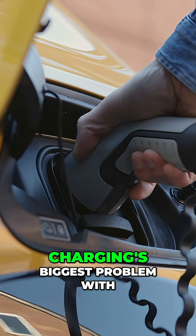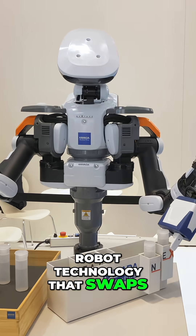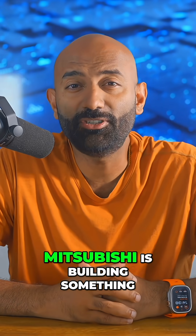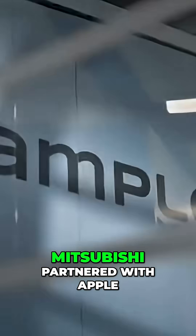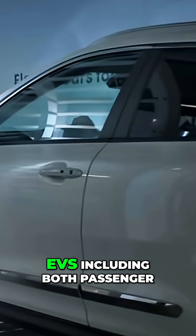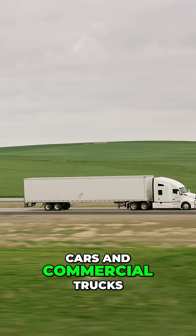Japan just solved EV charging's biggest problem with robot technology that swaps battery packs in under five minutes. While Tesla builds superchargers, Mitsubishi is building something completely different. Mitsubishi partnered with Ample to deploy 14 battery swap stations across Tokyo, starting with over 150 EVs, including both passenger cars and commercial trucks.